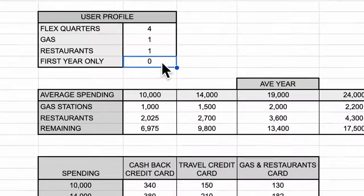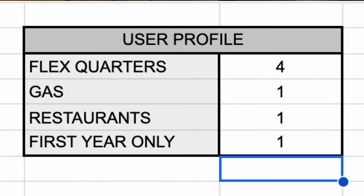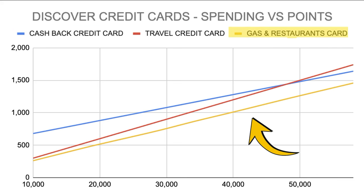If you're looking to churn these credit cards — get as many dollars as you can in year one and then ditch the card — after putting a one in the first year only box, it really didn't change anything. All these Discover credit cards have the exact same signup bonus structure: a match of your first year points. So if a card did better before, it'll also do better when churning. However, you're about to see there's always a better credit card than these Discover options.